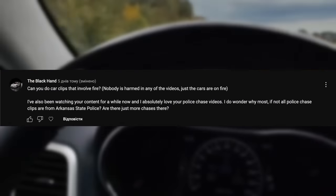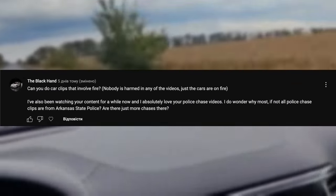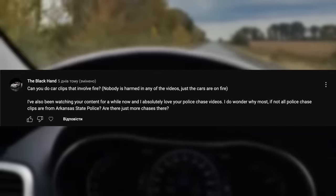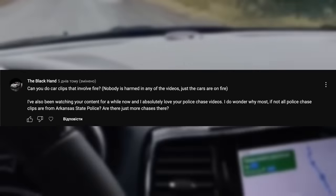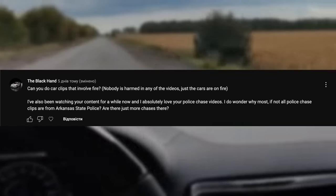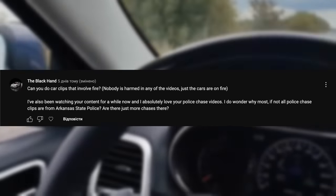Thanks for the question. I think about doing fire videos, but I need to come up with something special — just fire alone, no one will watch. And about the chases, I just happen to find and contact the author who has access to this material. Maybe other police departments either don't publish these videos, or there are just less of them.